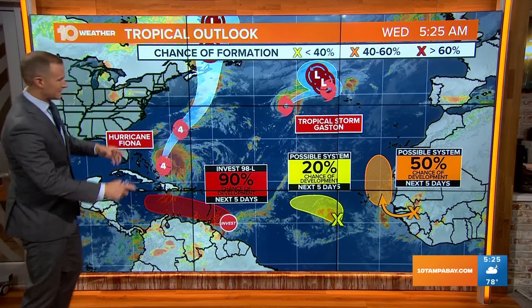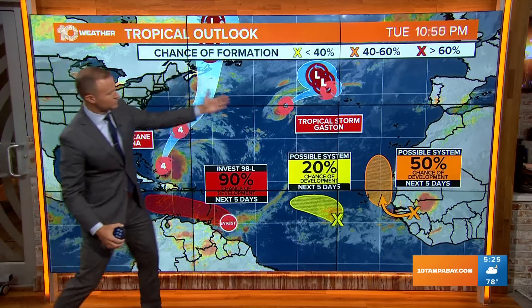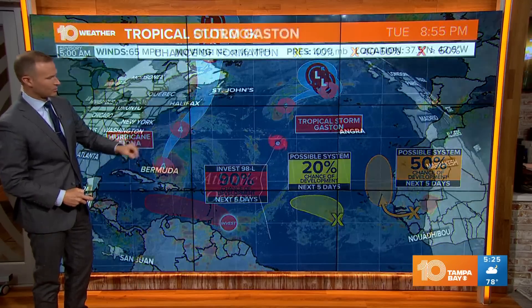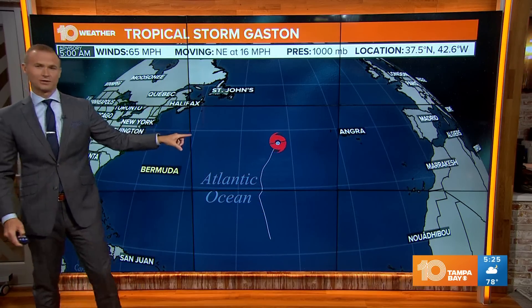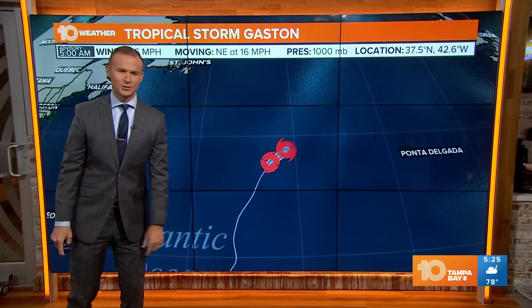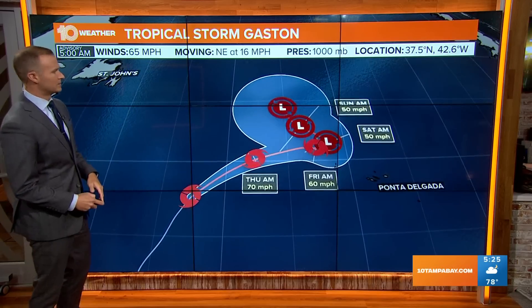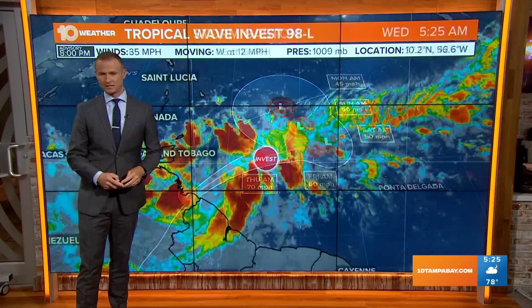Meanwhile, the rest of the Atlantic — a lot to look at here. We've got Tropical Storm Gaston. No concerns there. A couple of other tropical waves and then Invest 98L — more on that in just a second. The forecast track for Gaston shows no concerns; it will stay over the northern waters of the Atlantic Ocean, spin around, do a little loop and then weaken as it continues to track to the north.